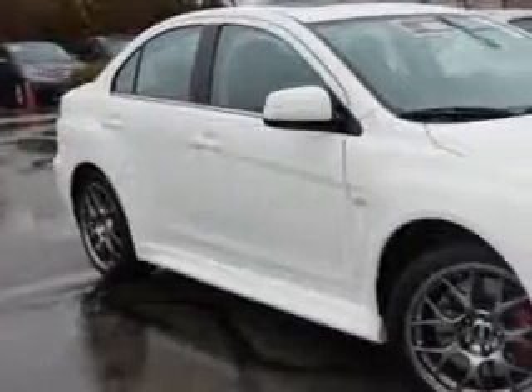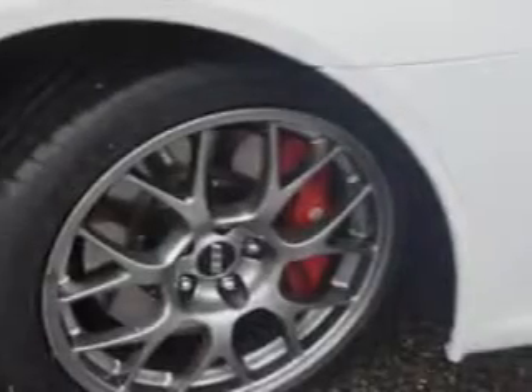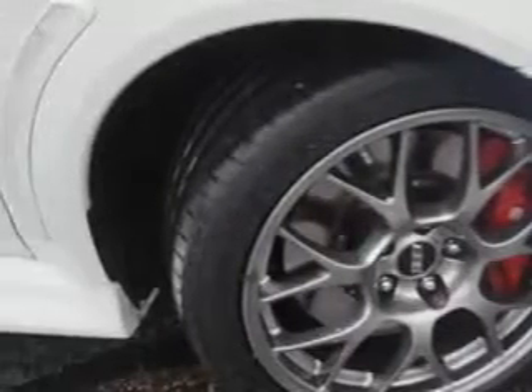Check out this wicked white metallic 2013 Mitsubishi Lancer Evolution all-wheel drive MR, equipped with a 4-cylinder engine and an automatic transmission. Enjoy this great car with features like Premium Package, Touring Package,